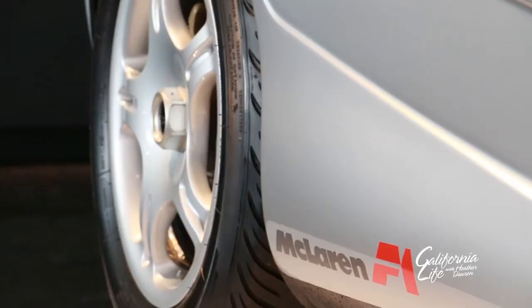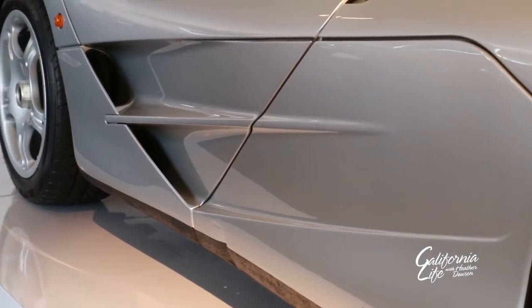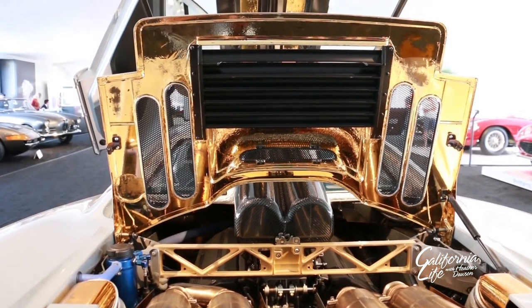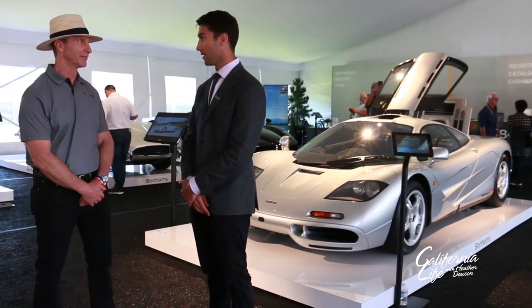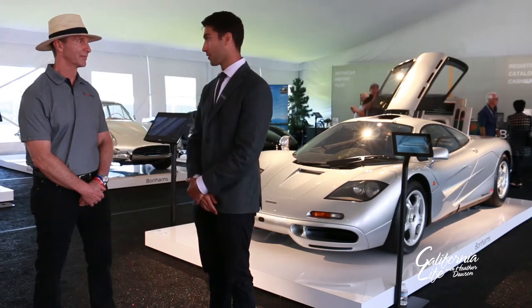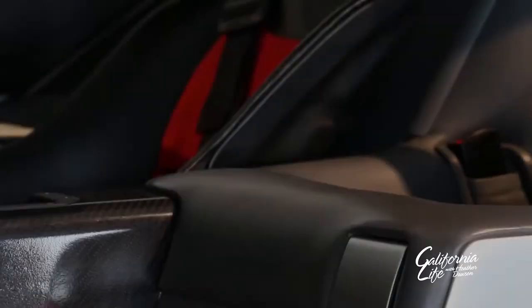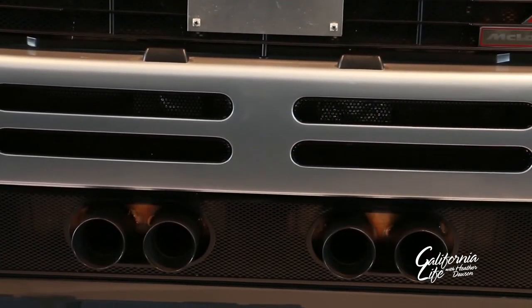When the car came out, it was the fastest naturally aspirated car ever produced — it would do 240 miles an hour. What's interesting is even today, all these years later, it still holds the record as the fastest naturally aspirated car. Nothing has surpassed it, and with today's new cars all going toward turbocharging technology, it doesn't seem like any car will go in that direction again — so probably a title it will hold on to. Everything is about weight, aerodynamics, and power. It holds true to the ultimate driving machine.